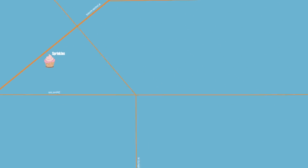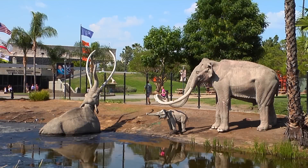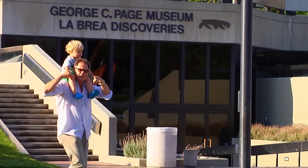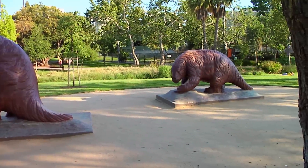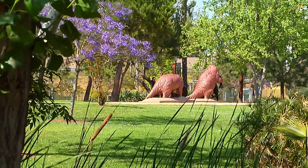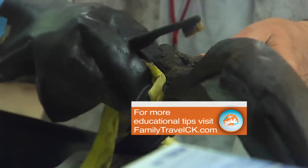About three miles from Sprinkles Cupcakes, you'll find our next sticky adventure. There are so many things to see at the La Brea Tar Pits — but there are no dinosaurs here. Instead, there are animals that date back from the Ice Age, trapped in the tar pits scattered all over the area.